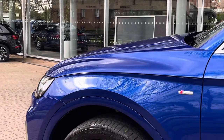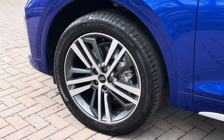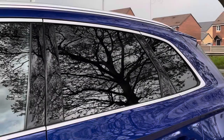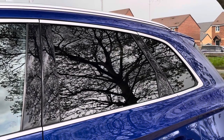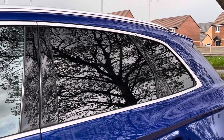Moving down towards the alloys, we find these fantastic 20 inch five-segment spoke diamond cut alloys which really complement that metallic blue paintwork. To the side of the Q5 we also find rear privacy glass, which keeps those rear occupants comfortable while continuing the overall black and blue contrast.